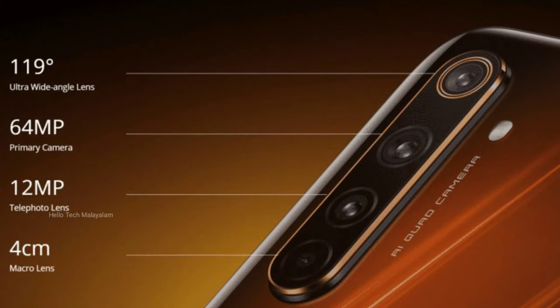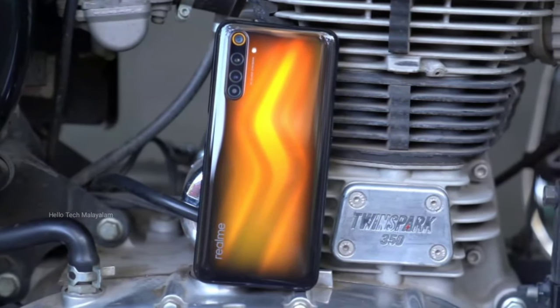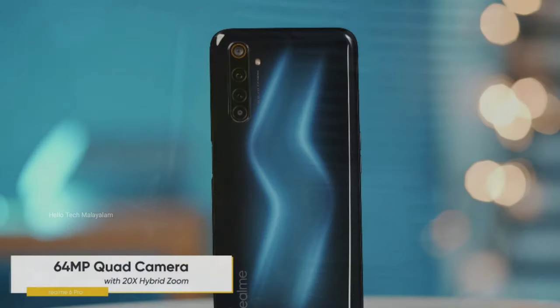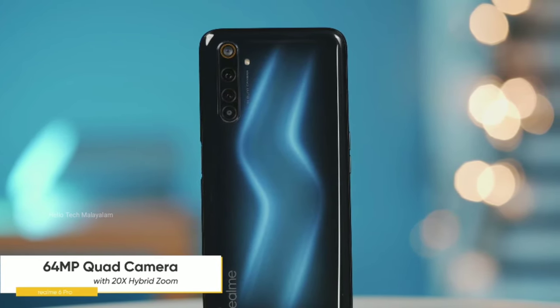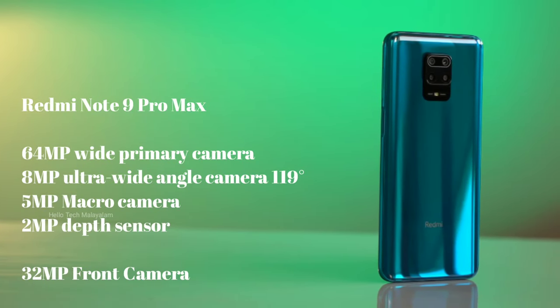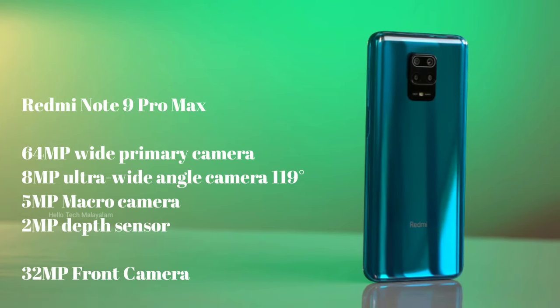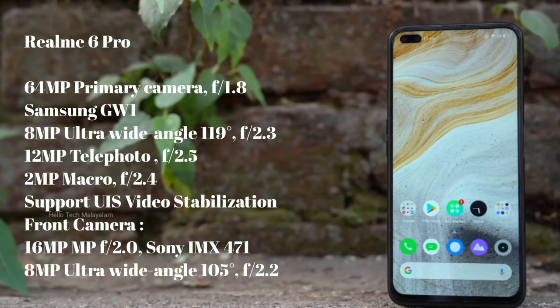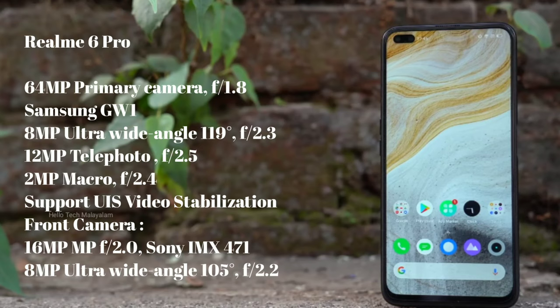In the mid-range section, the Realme 6 Pro features a telephoto lens. It has a 2x optical zoom capability. The rear camera setup includes a 5MP macro lens and a depth sensor. You can record 4K videos, slow motion, night mode, and portrait video with the Realme 6 Pro.